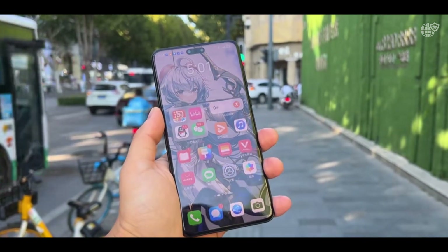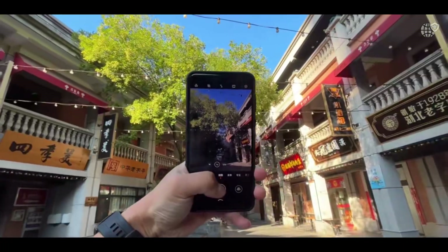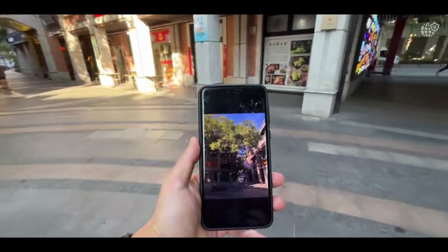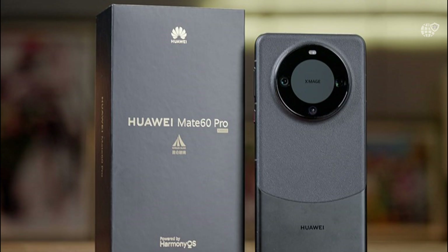The Huawei Mate 60 Pro continues to stand as one of the most fascinating and influential smartphones of our era, representing not only Huawei's commitment to pushing boundaries, but also the resilience of a company that has redefined innovation.